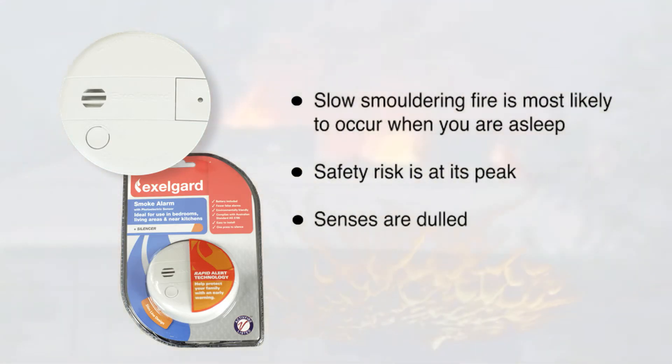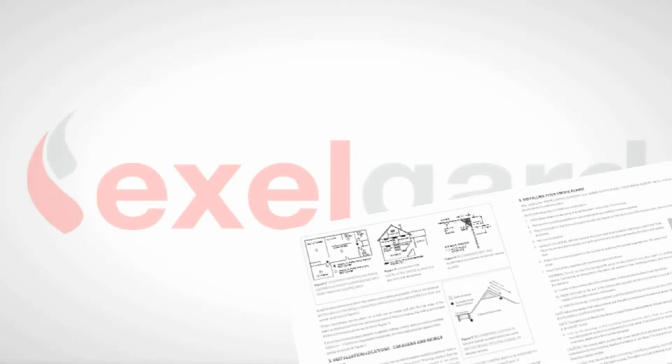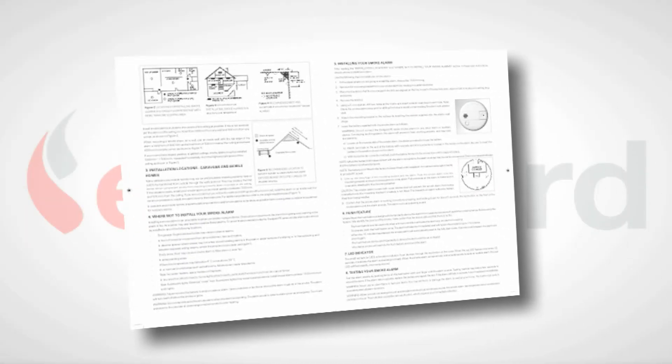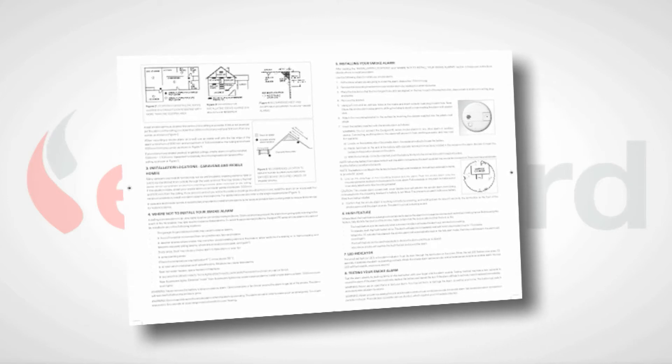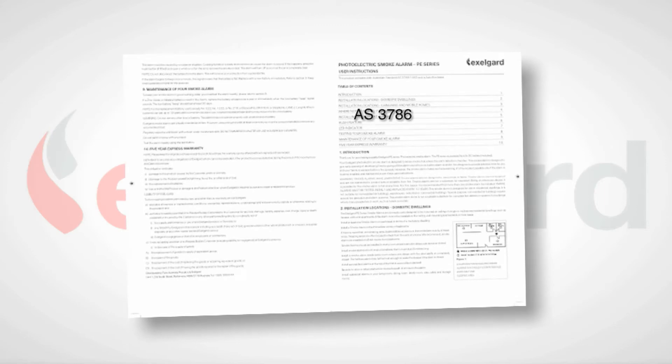as sensors are dulled and response times are slower. Your ExilGuard smoke alarm comes with detailed instructions on the best place to install your alarm, so it complies with Australian standard AS 3786 for smoke alarms.